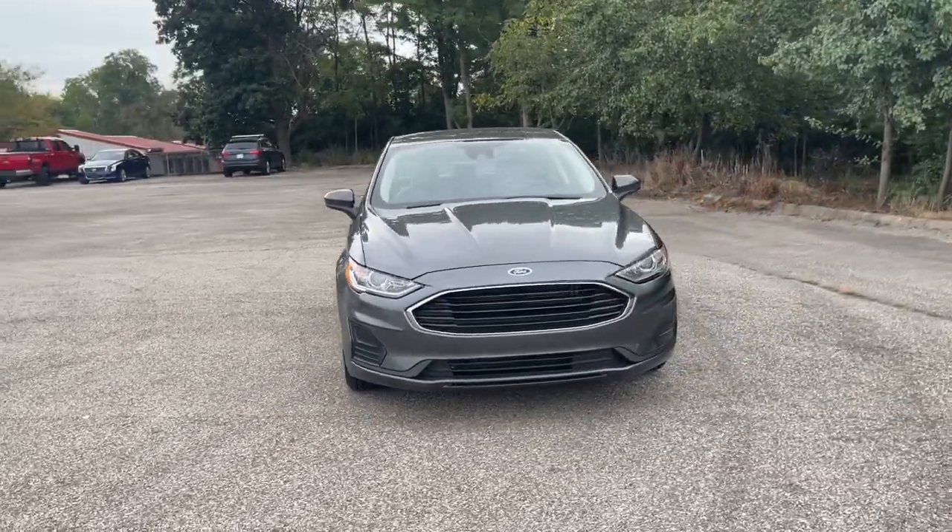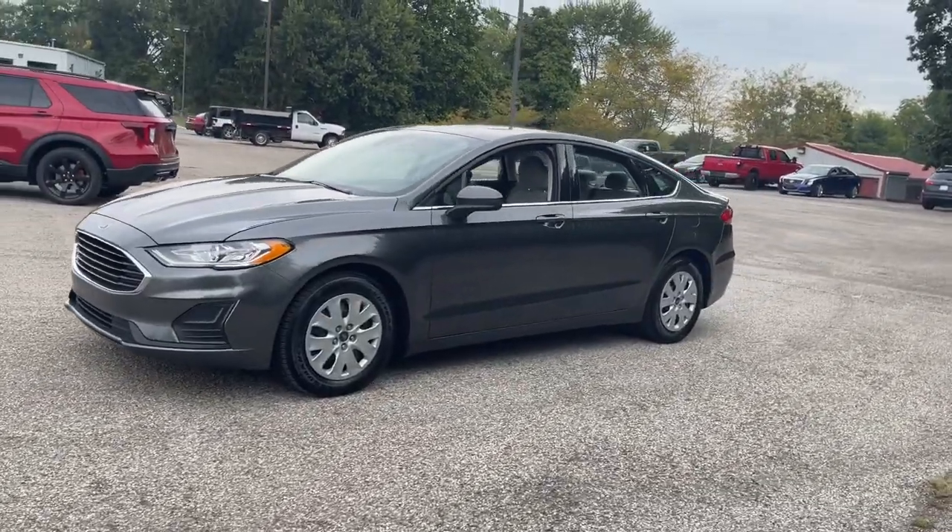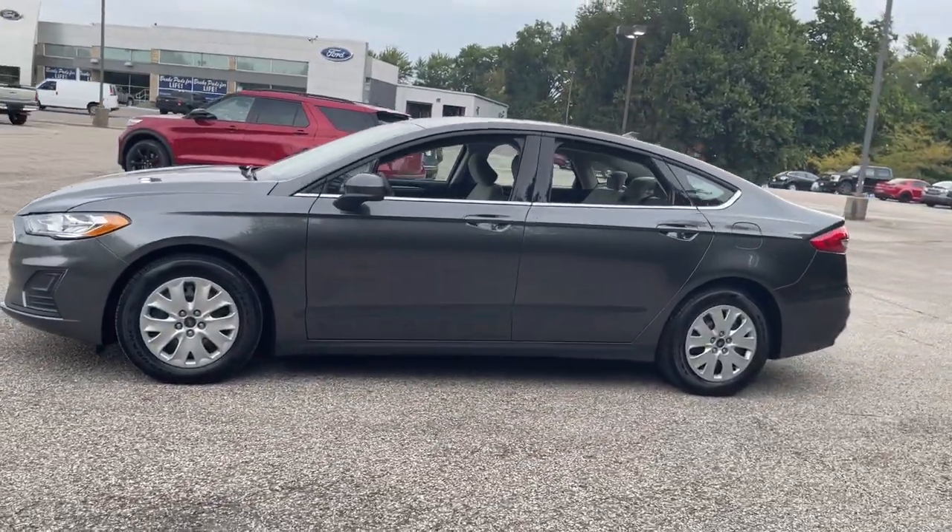You will love the features of this 2020 Ford Fusion. This vehicle is an outstanding buy with fewer than 15,000 miles on the odometer.